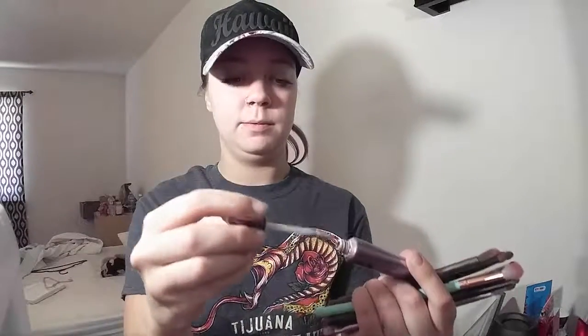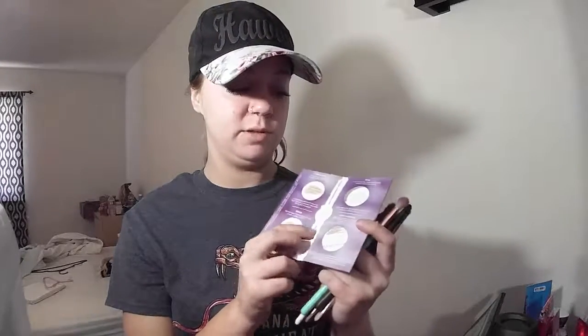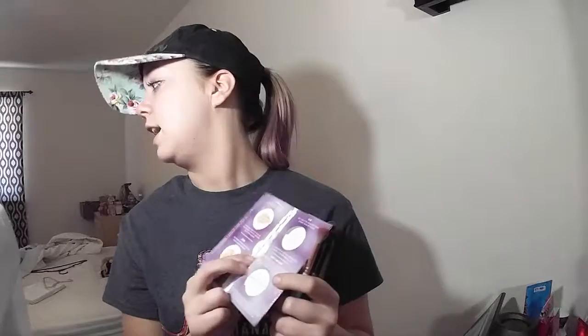My Urban Decay Eyeshadow Primer Potion in Original — love this. My makeup doesn't crease when I wear it and it's just all around great. It has no tint or color so it's not going to mess with the color of your eyeshadow. The Naked Palettes also come with testers of the Eyeshadow Primer Potion. Sin is good for shimmery eye makeup — it keeps colors very bold and out there.